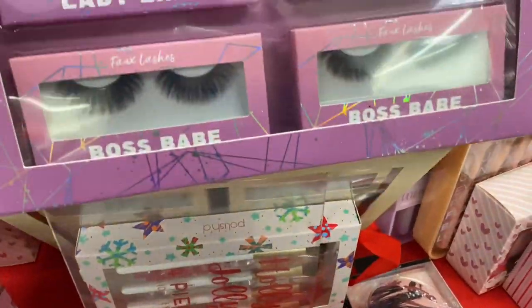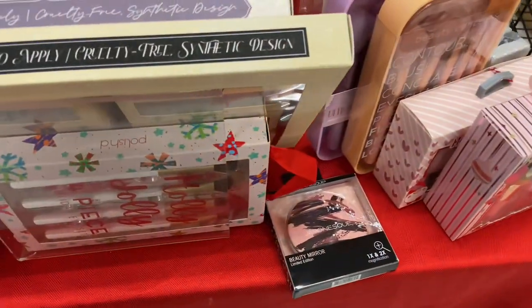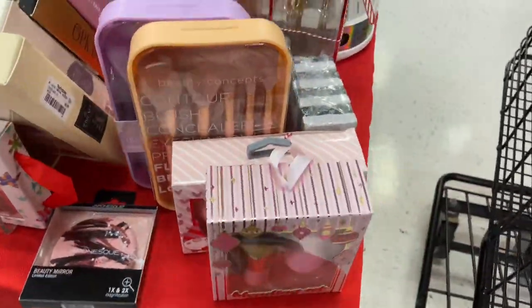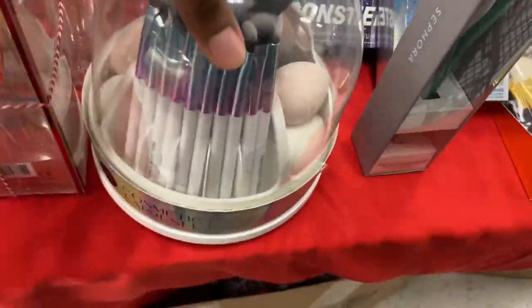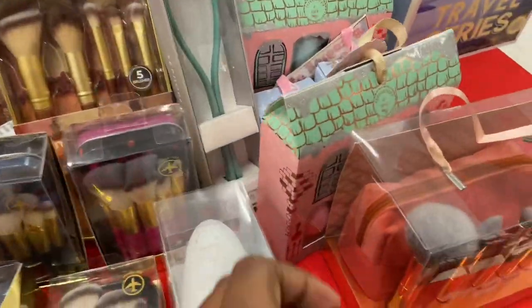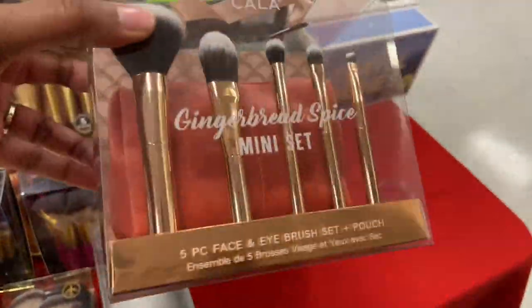If your person loves beauty and lashes, they have plenty of lashes to choose from — here are just a couple of the sets. And makeup brushes — oh my goodness — makeup brushes, beauty blenders. This is your area, this is your spot here at TJ Maxx. They're going to get you right in the makeup department.